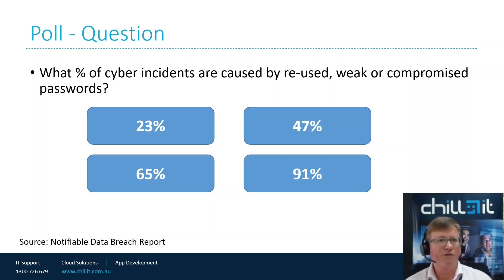The question is: what percentage of cyber incidents are caused by reused, weak or compromised passwords? This is from the Notifiable Data Breach Report from the Australian Government. Is it 23%, 47%, 65%, or 91%?